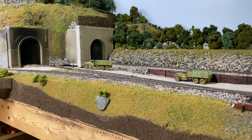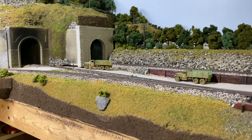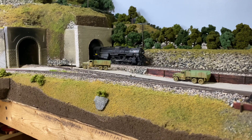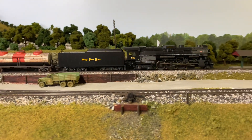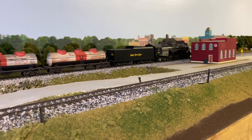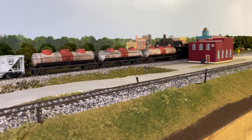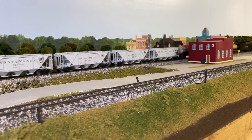The suspense is building — did it wreck again? This is a Bachmann model that I modified with a little extra weight.